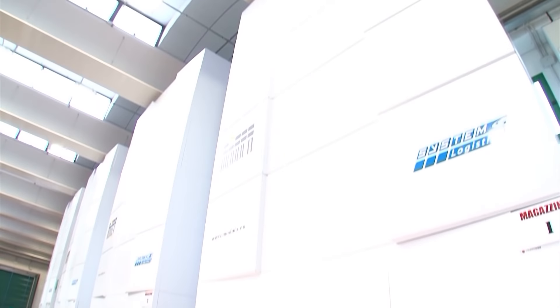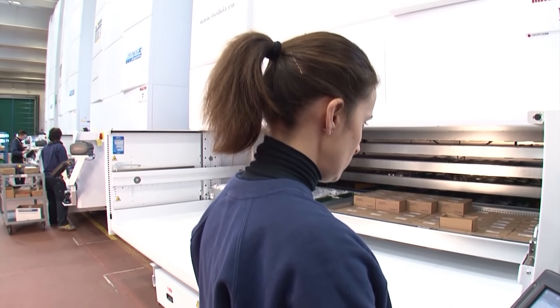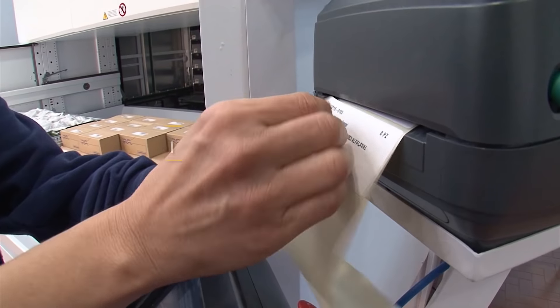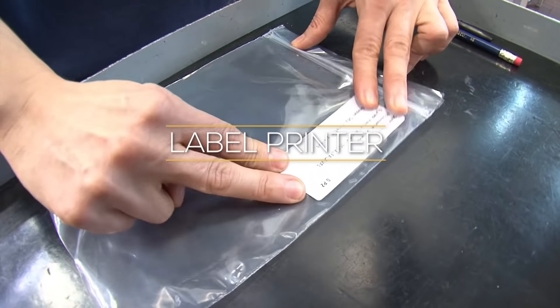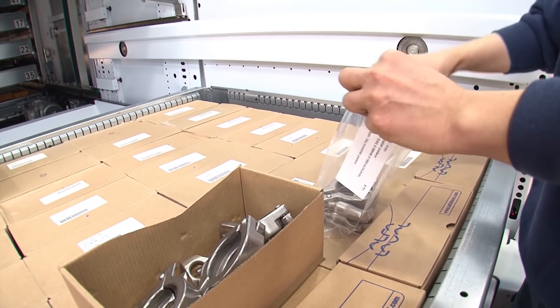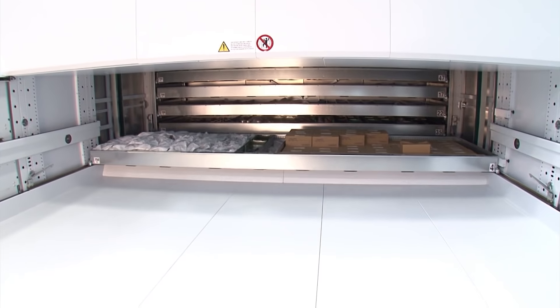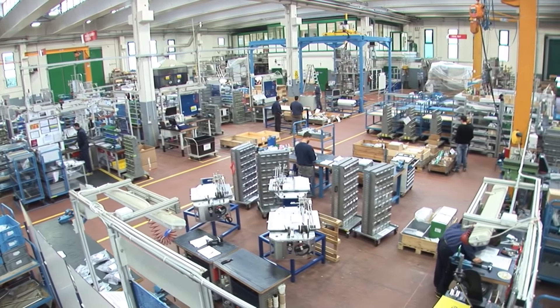The Modula Lifts have not only allowed us to optimize material picking, but they have also significantly increased the speed of operator activities. The Lifts have also contributed significantly to the overall redesign of the site layout, making it possible to free up space and enable new assembly and processing stations to be created.